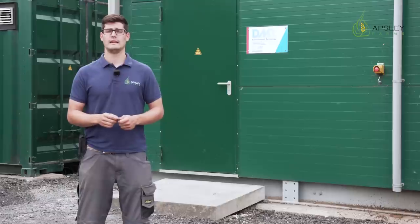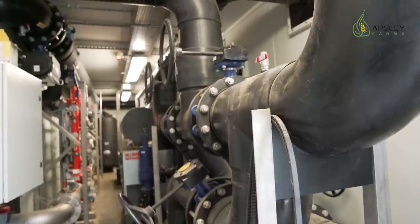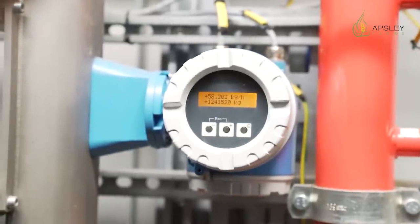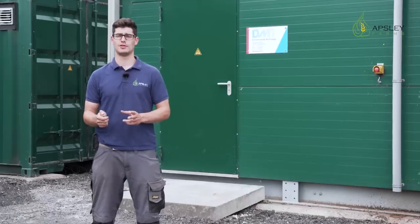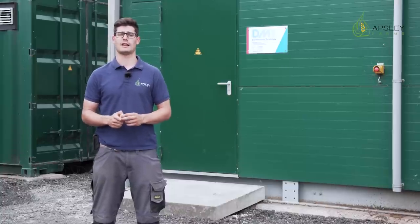The third part is the propane injection, where some propane will be injected inside the methane to achieve the calorific value required for the national gas grid. The carbon dioxide will go inside the CO2 capture plant, and the methane will go inside the national gas grid.